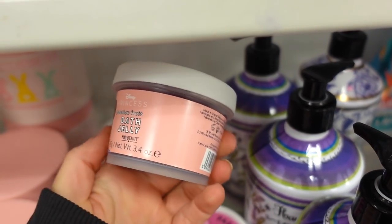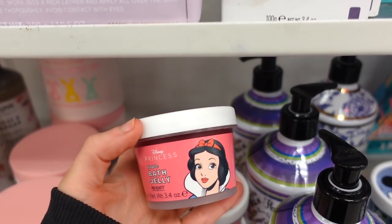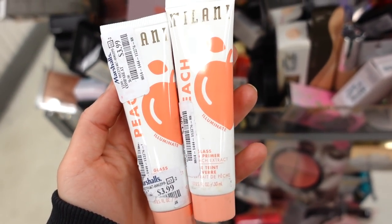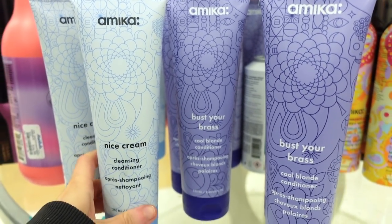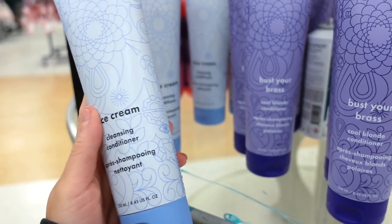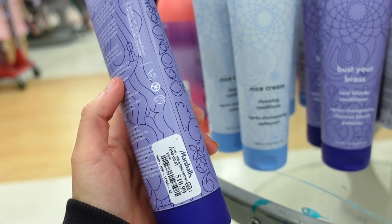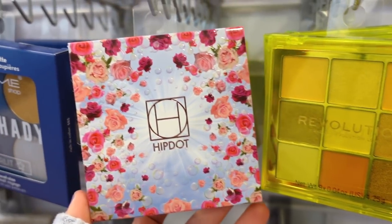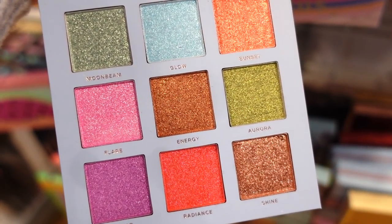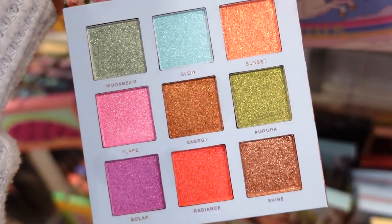I found more bath jellies — Belle from Beauty and the Beast and Snow White. Then I found the Milani Peach Glass Primers for $3.99 — two full sizes. I also found Amika shampoo and conditioners: the Conditioning Cleansing Nice Cream for $9.99 and the Bust Your Brass Cool Blonde Conditioner for $10.99 — on Sephora these are at least $20-something. And they have Hip Dot palettes for $7.99 with nine metallic glittery shades — really pretty for spring.